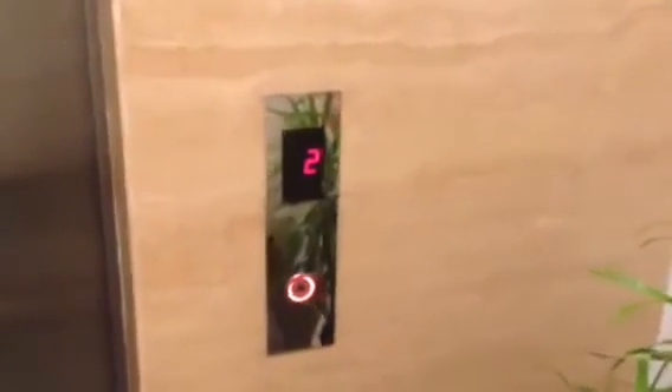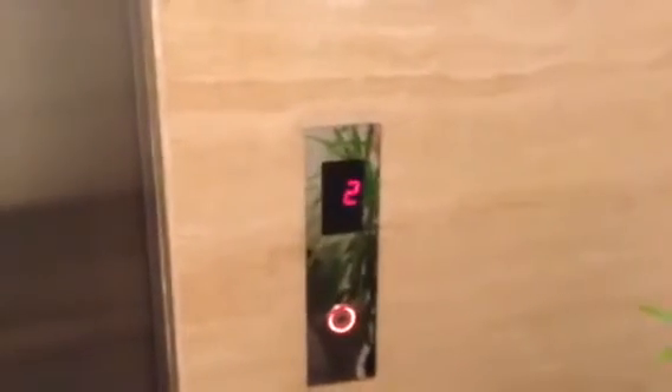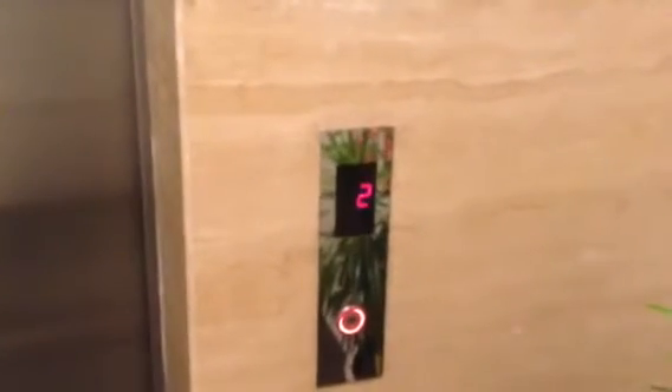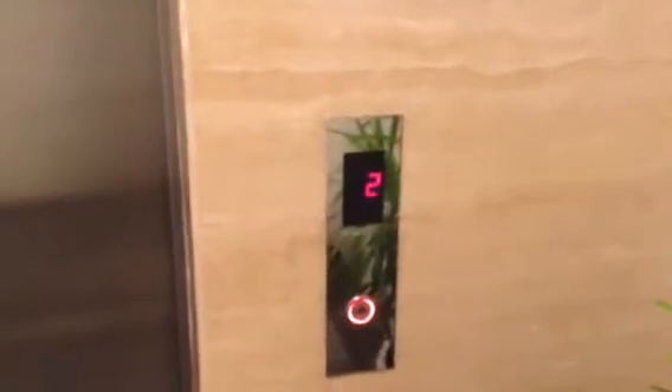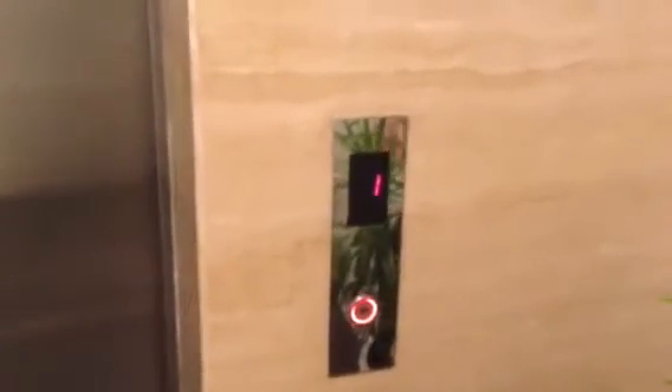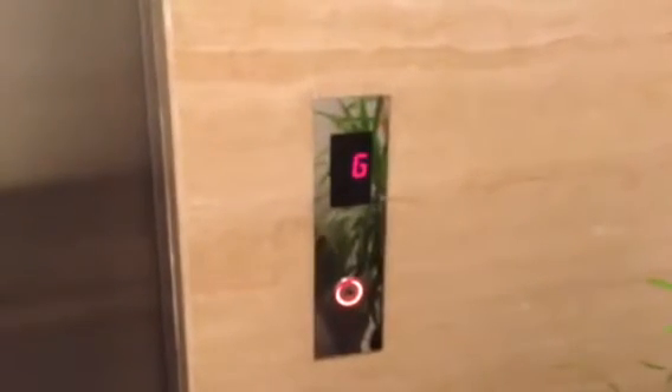This is the Schindler 5400AP lift at Street Gallery at Morkina, Jakarta. Go to the edge, close the door.